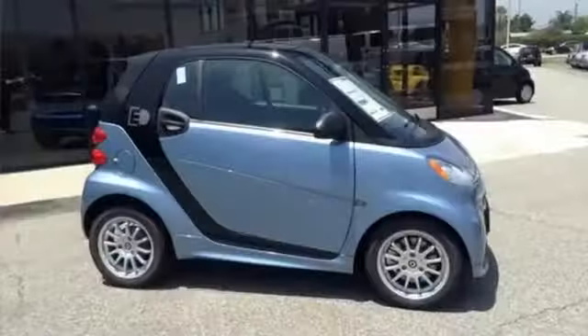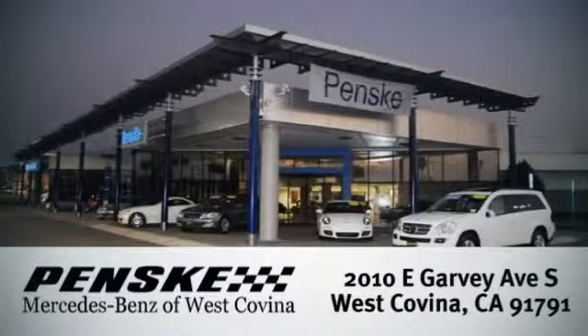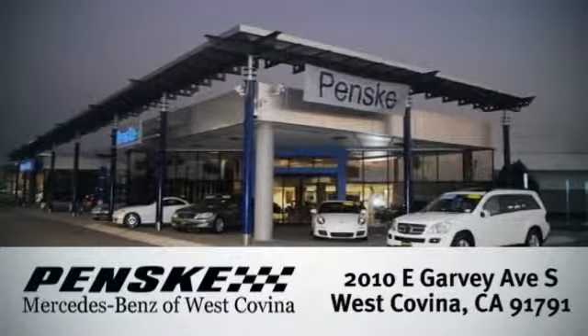Efficiency never looked so good. Drive this Smart 4.2 home today. Visit today. We're conveniently located at 2010 East Garvey Avenue South in West Covina, California.